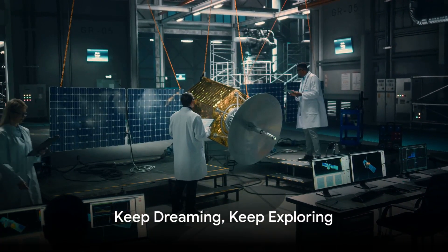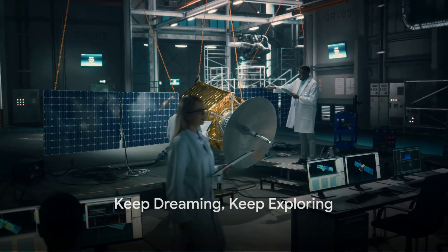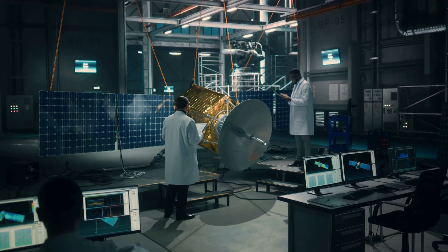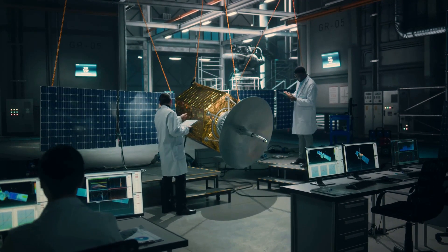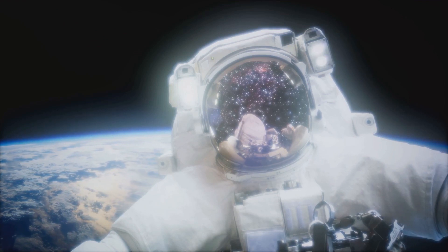Next time you gaze up at the stars, remember that the future of space exploration is bright, and it's powered by nuclear engines. Until then, keep dreaming, keep exploring, and keep reaching for the stars.